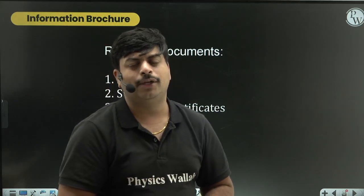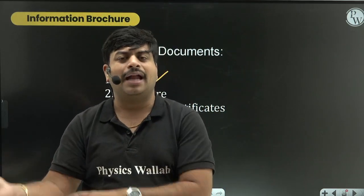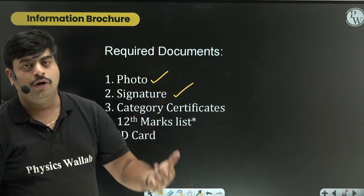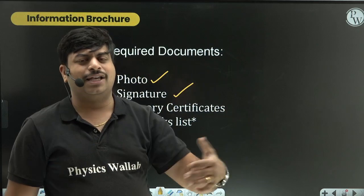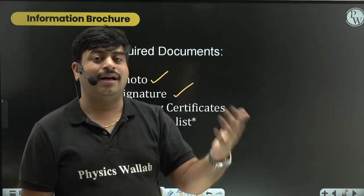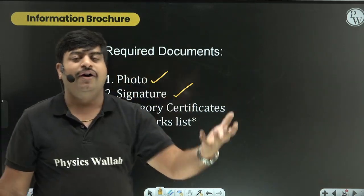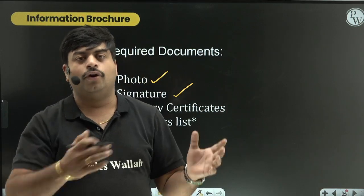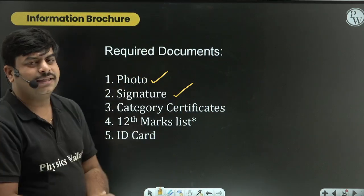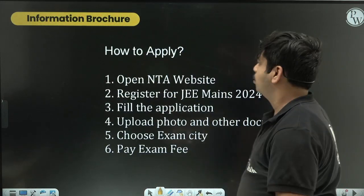You also need a scanned copy of your signature to upload during JEE registration. Category certificates are required if you belong to OBC, SC/ST, or any other category - keep all relevant certificates ready well in advance, before registration starts. If you have already passed Class 12 and are in a dropper batch, you must have your Class 12 mark sheet ready to upload. You'll also need an ID card such as an Aadhaar card as proof of Indian citizenship.